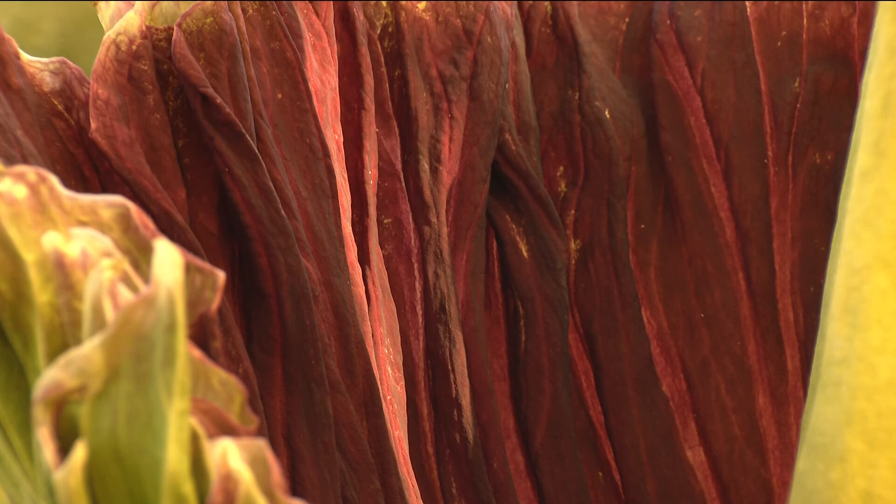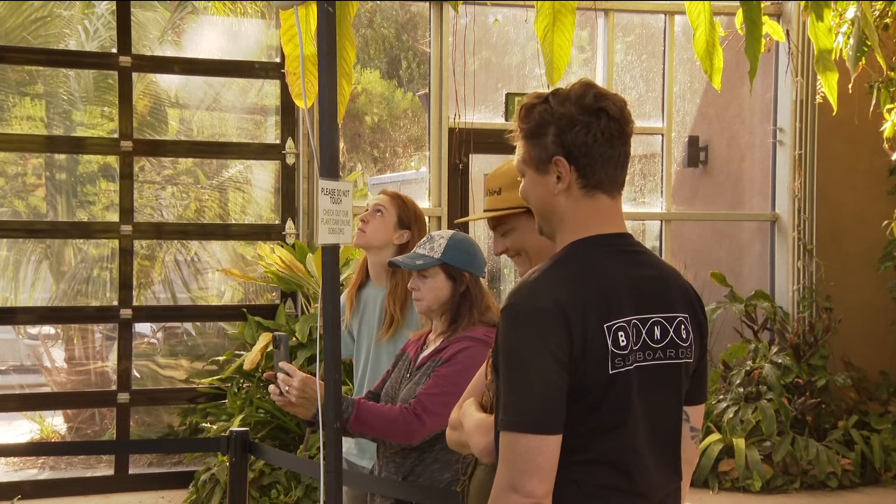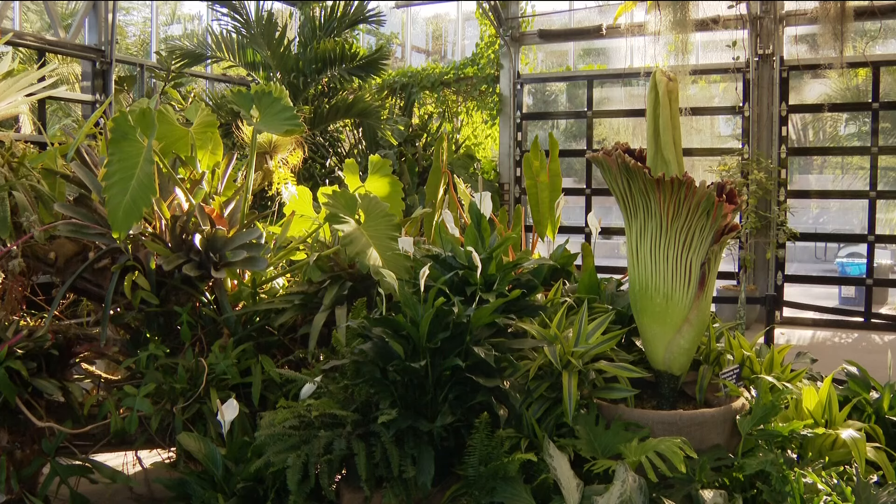This eye-catching plant only blooms every two to seven years. That's why Robin and her son Owen canceled their plans and took a drive from Chula Vista to Encinitas to see it bloom in person. 'This cool plant was blooming and we wanted to come see it for ourselves. We didn't want to miss it.'